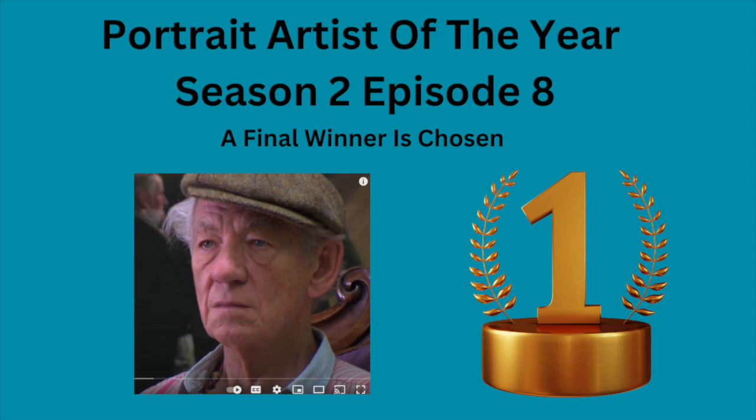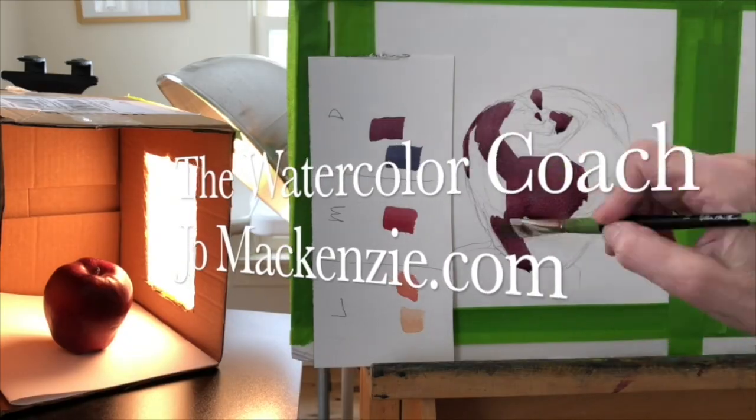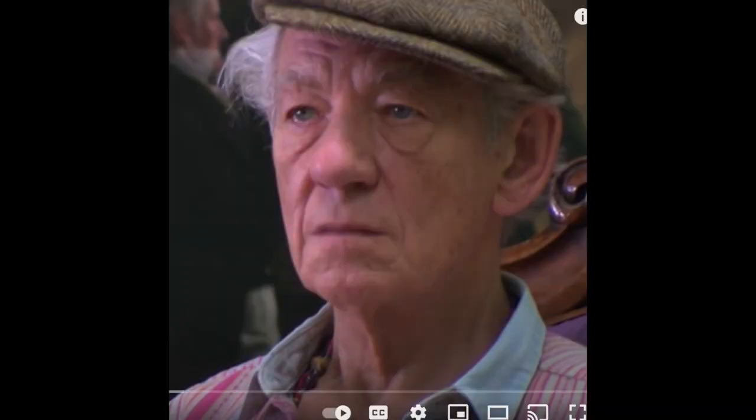Portrait Artist of the Year, Season 2, Episode 8. We are finally at the finals. Let's get started. The finals has three contestants, three painters, and they're going to be painting Sir Ian McKellen.